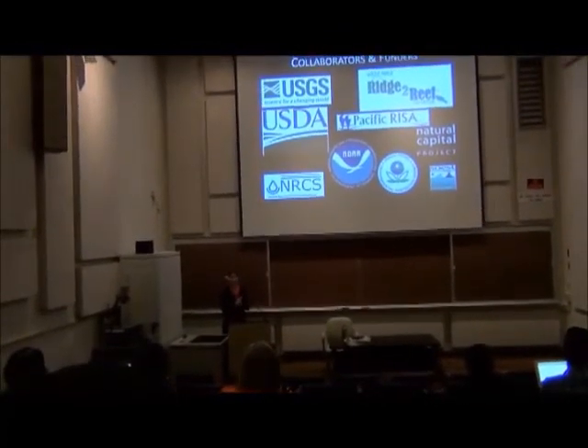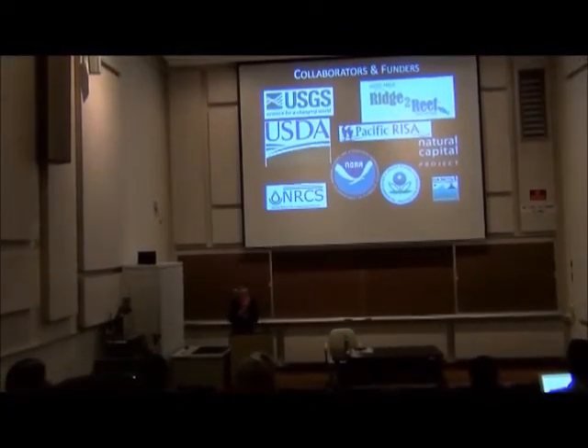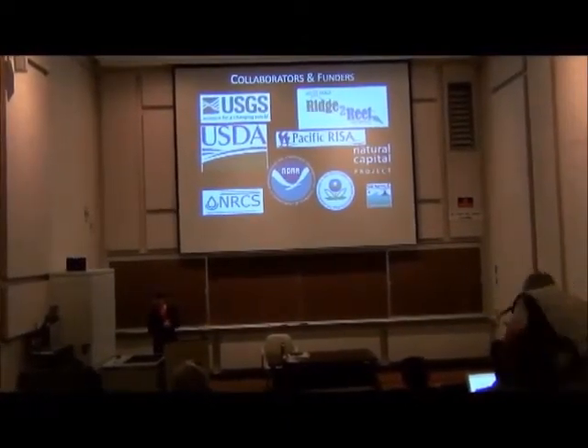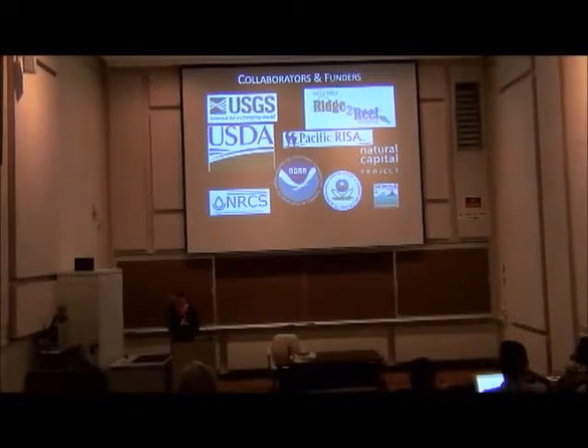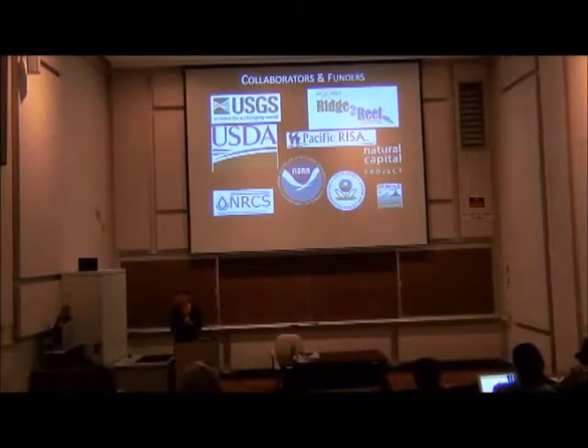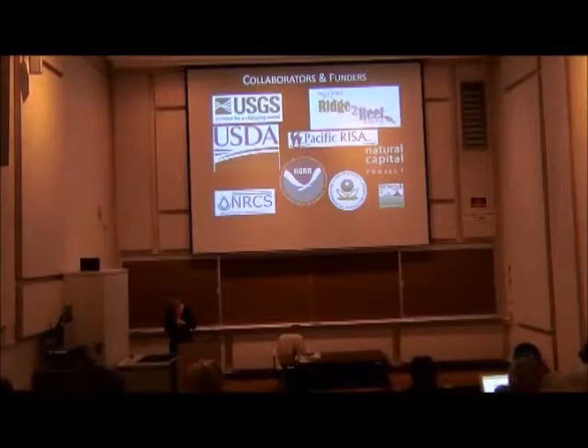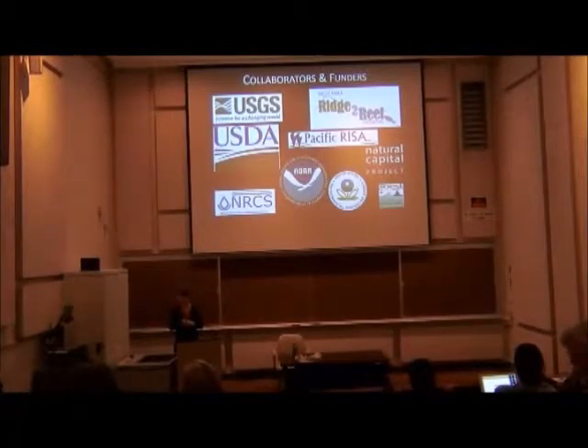Before I get launched in, a huge mahalo to collaborators and funders. We're working with people at the USGS, and we're funded by the Department of Interior. The USDA and NOAA have also given us funding, so we're very fortunate to have support for grad students. Our partners include the West Maui Ridge to Reef Initiative, Pacific RISA, and the Natural Capital Project at Stanford University, among many others.